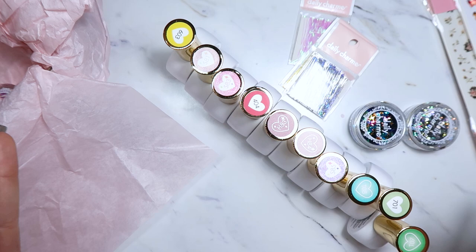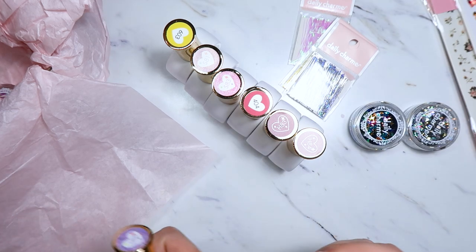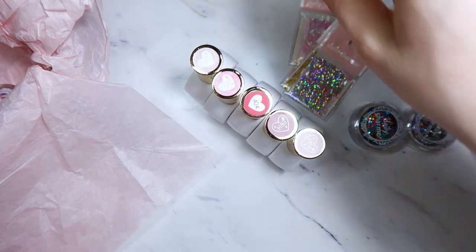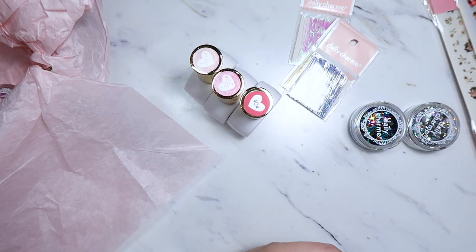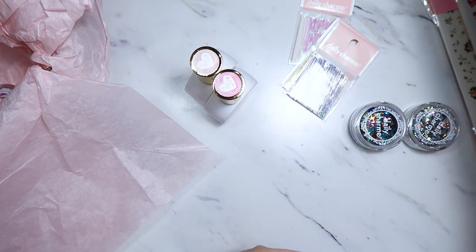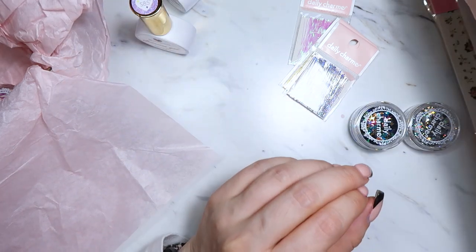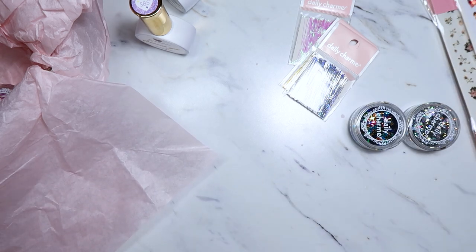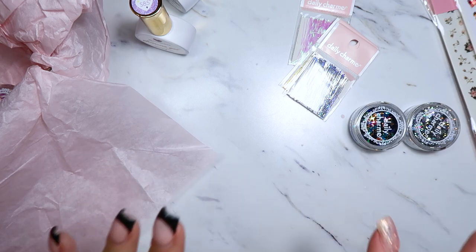The first box is from Daily Charm and I am so excited because I've just become an affiliate with them. If you've watched any of my past videos, I already ordered from them and I already love their products. I was so excited when they asked if I wanted to be an affiliate, and I cannot wait to show you guys all of these gorgeous colors. I now have a discount code which is Katie10, which will save you 10% off your order with Daily Charm.